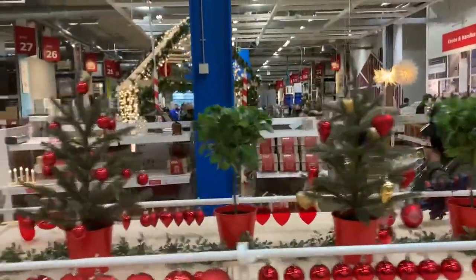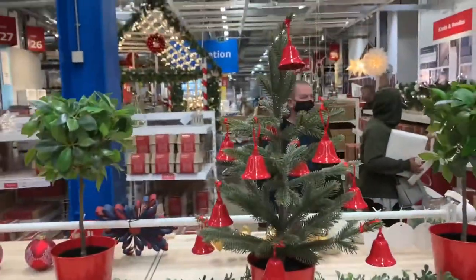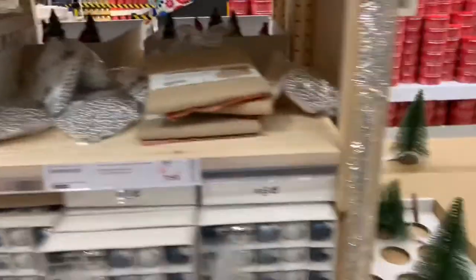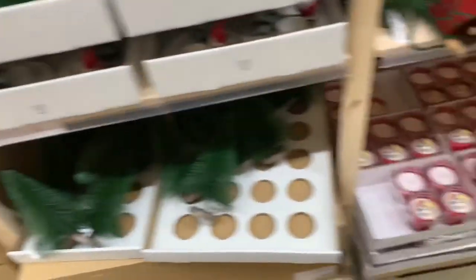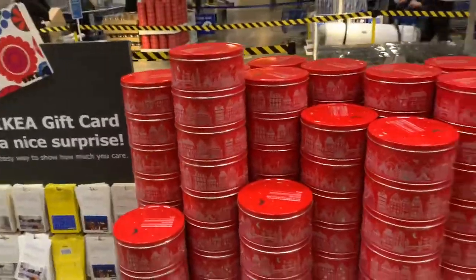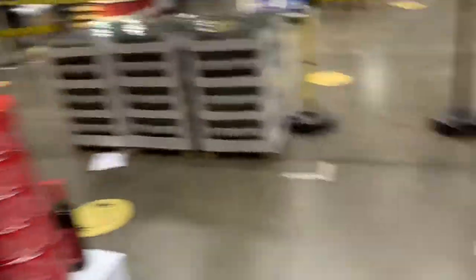I like the little trees - little Christmas trees. It's quite cute. Candles, they are nice. Got some Christmas cookies - they are £2.50, I've got my favourites.